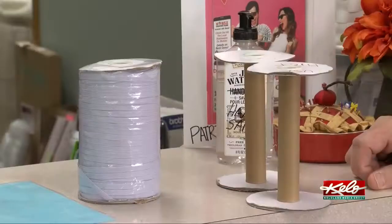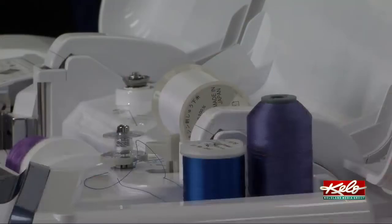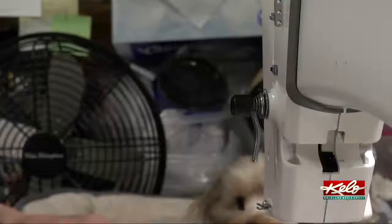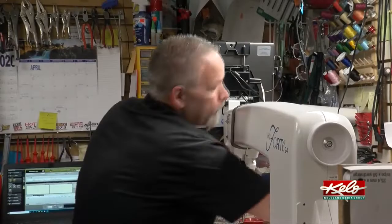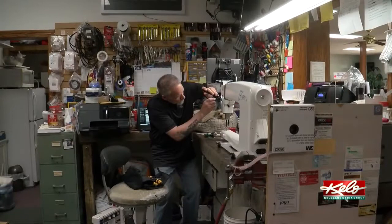Fonder Sewing is also selling elastic to make the masks, and that's getting harder to find as well. They still have some sewing machines for sale, but most of their time now is spent fixing machines like Guzman's. The repairs are coming in 10, 12 a day, and we cannot keep up with the demand, but we are working our very hardest to get machines repaired in a timely manner and get them back to the customer.